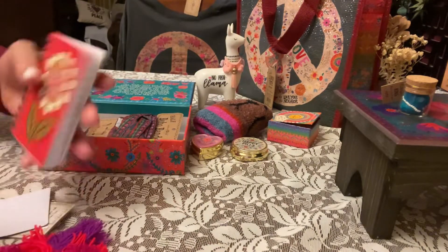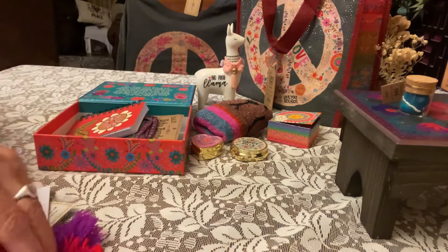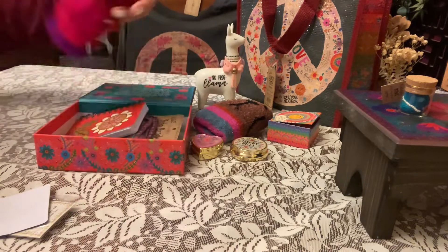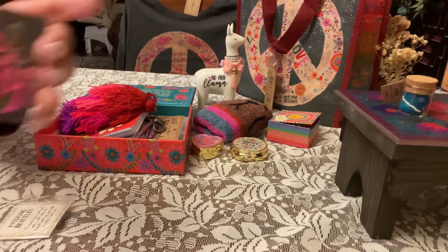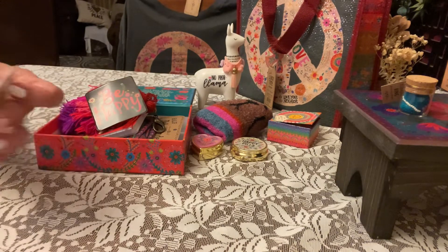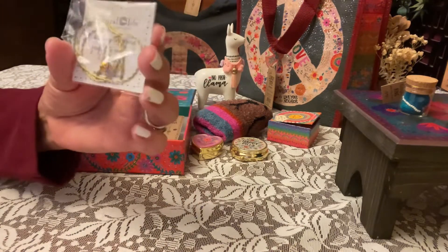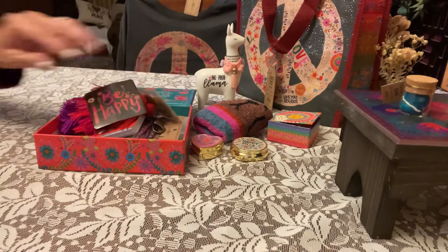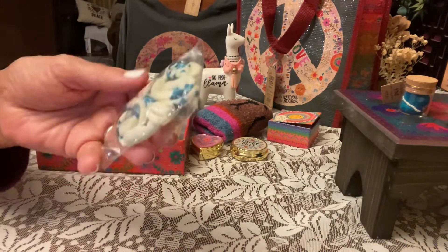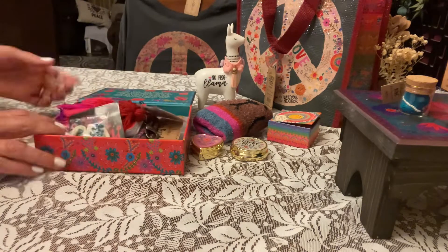We got a little keychain with a fluffy tassel. We got a 'Be Happy' sticker — you could put that on your laptop. We got a wishing bracelet. I believe you wear it until it falls off, and when it falls off or you notice it's missing, you make a wish. And this last one I wasn't sure what it was — you can use it on your wrist or your hair. It's just kind of really 60s or 70s. So that's what was in the happy box.